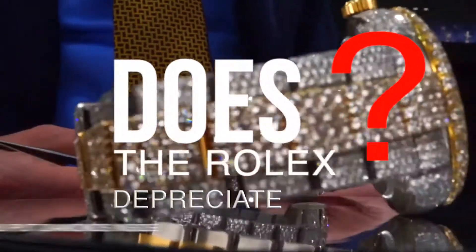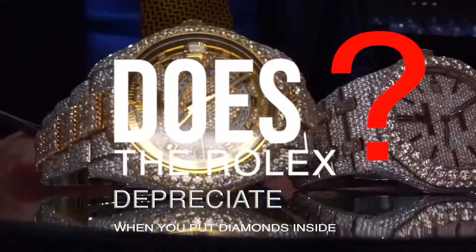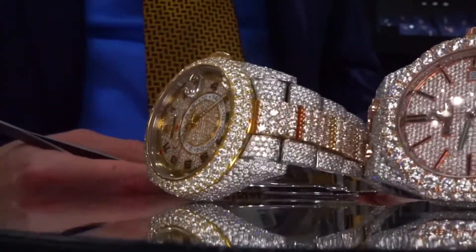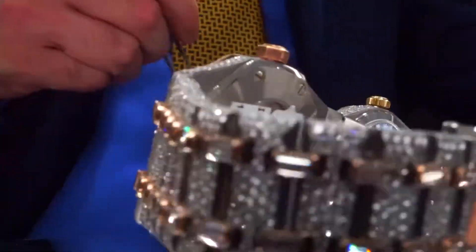Doesn't the Rolex depreciate if you put diamonds inside? That's a question of depreciating value. A lot of people have the opinion that if you add diamonds to a Rolex, it will actually be worth less.